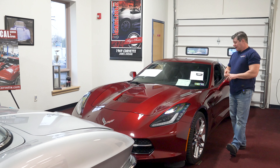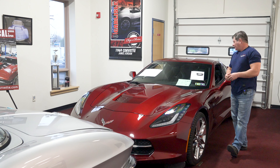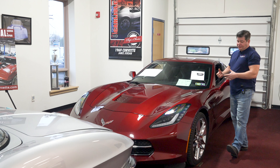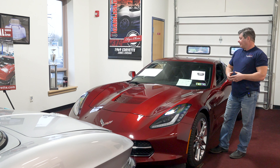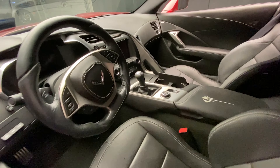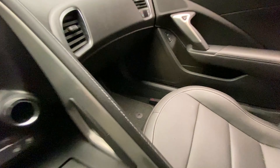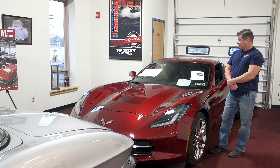The options are pretty unique — it's got the competition seats, it's a Z51, and magnetic ride, so it was really set up for performance. I was surprised the original owner didn't go for a Grand Sport, but this thing has everything you would get with a Grand Sport. It's a really incredibly well-optioned car.